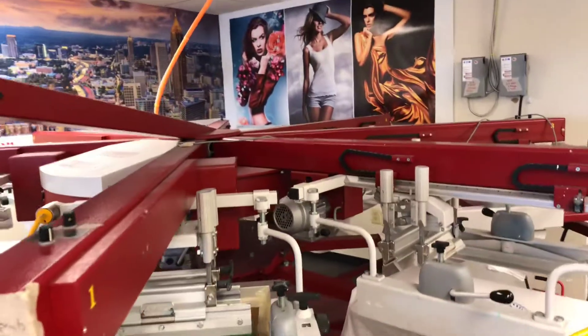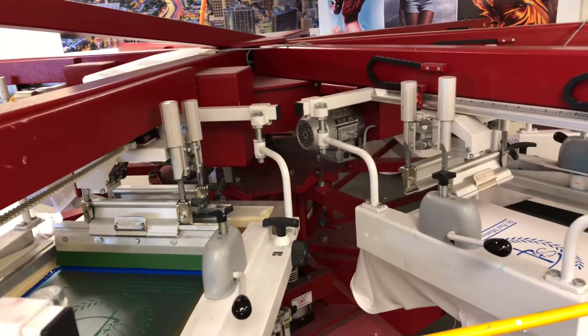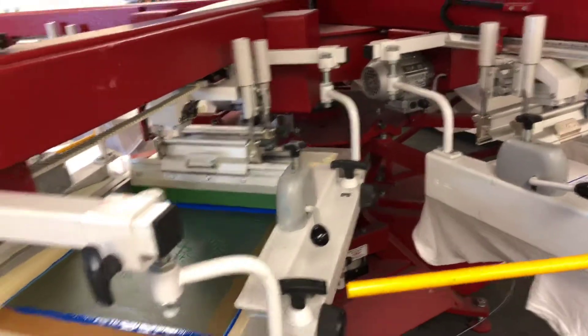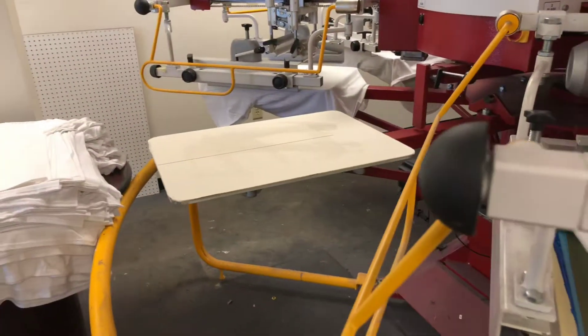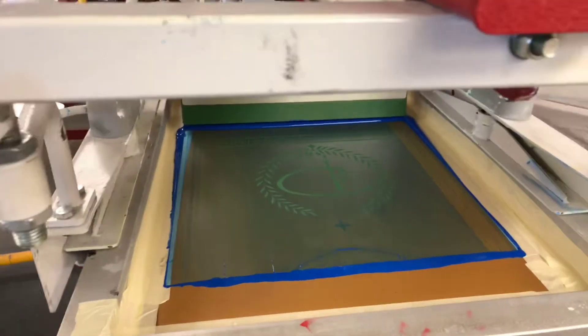And guys, with these automated machines — if you check out our website and all of our other videos — you'll see that we do single color prints, multi-color prints, four color process, simulated process. We have a graphic designer that works here in-house, so just about anything you could think of we do here.